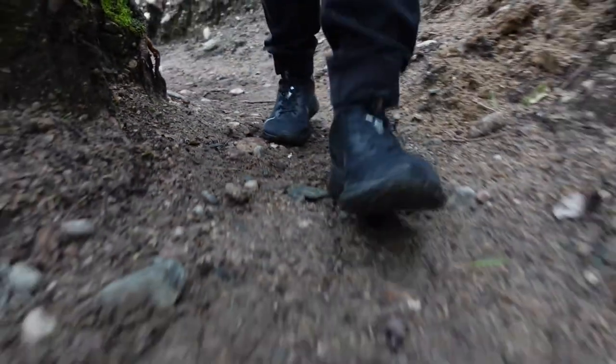Just passed a little inukshuk there — I think that's a Canadian thing, used to point the way. That's how that originated, if I'm not mistaken. Probably shouldn't be in selfie mode climbing down these rocks, but here we are. As long as I don't drop the camera in some mud, we'll be fine.